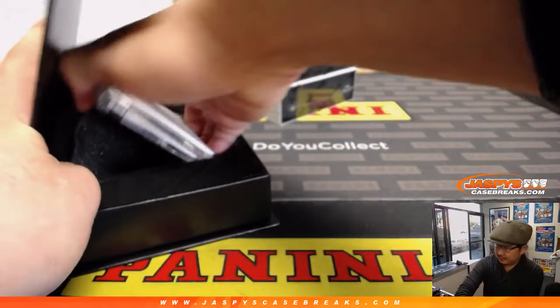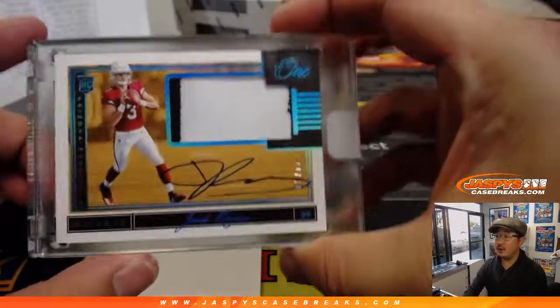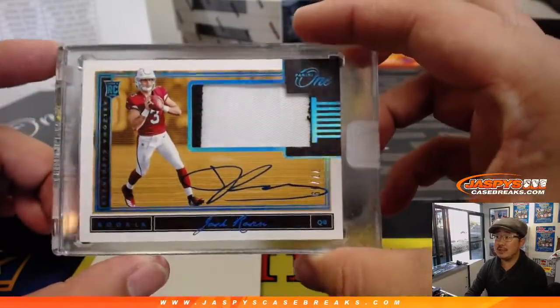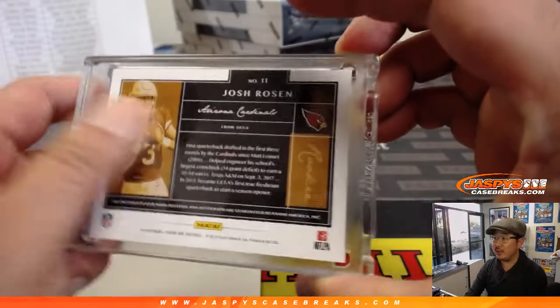Let's see what's here — it's the Chosen Rosen, Josh Rosen, 77 out of 99. Going to JT, Jeremy Tillman with that one. Nice.